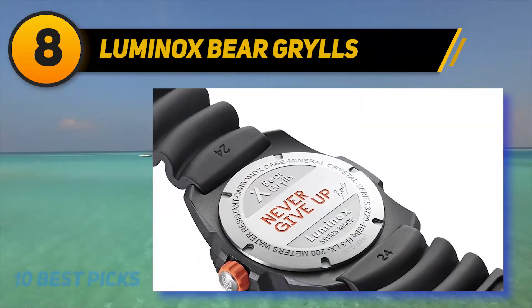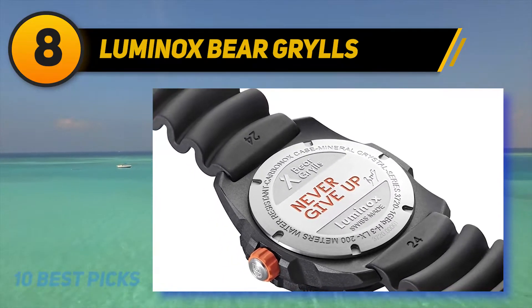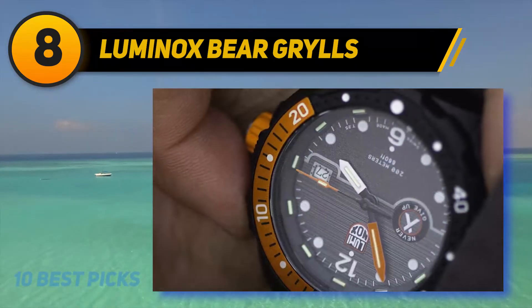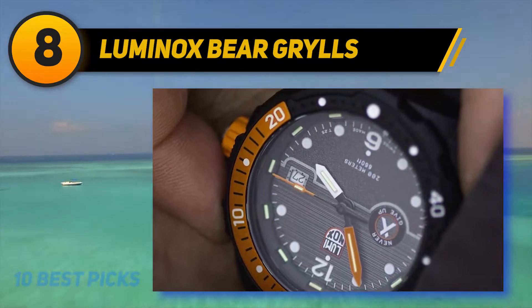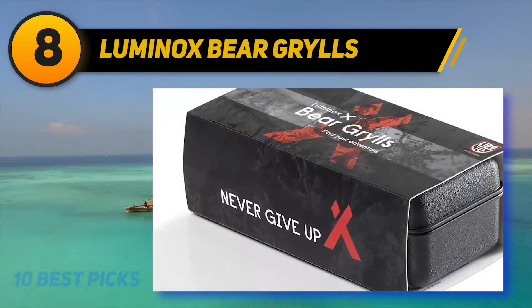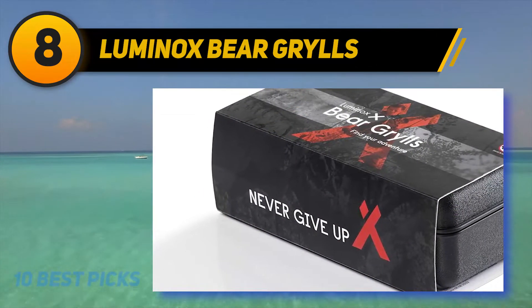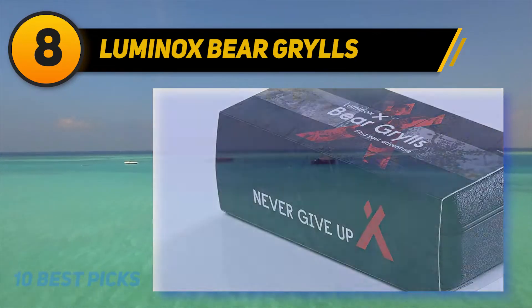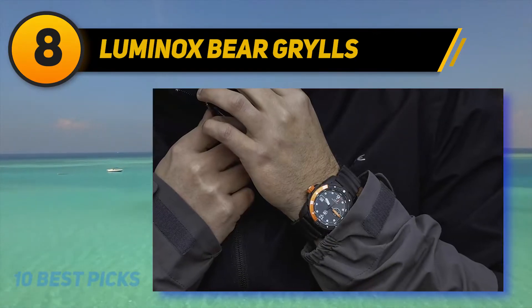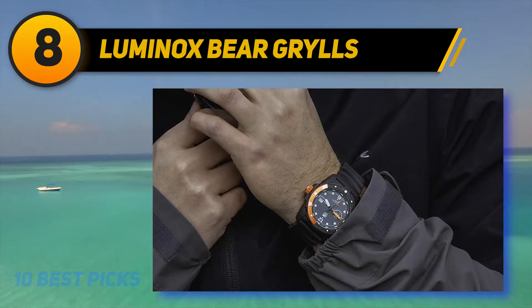The materials used in this Luminox watch are on par with expectations from a Swiss-made piece: a Swiss quartz movement, a lightweight carbon compound case, and continuously glowing luminosity. However, many would have hoped to find a sapphire crystal rather than hardened mineral glass. The latter is better at withstanding shatters but more prone to scratches than sapphire.